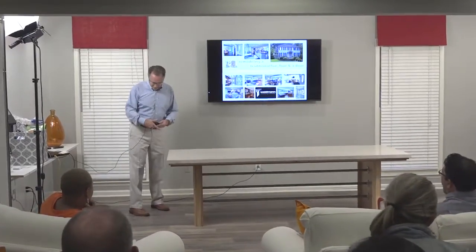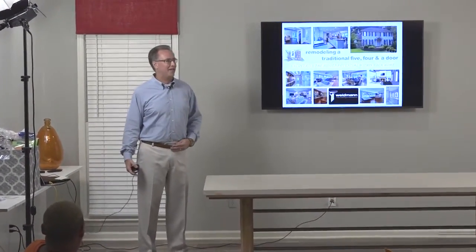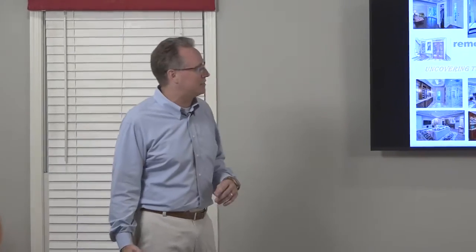I appreciate everybody coming out tonight. I promised Patty I would try to make it as lively and entertaining as possible. I happen to really enjoy remodeling, so hopefully that comes out as we're talking about this. Specifically what we're planning on talking about is uncovering the hidden potential within your home, primarily focusing on improvements to the interior using the existing space and square footage that's available.